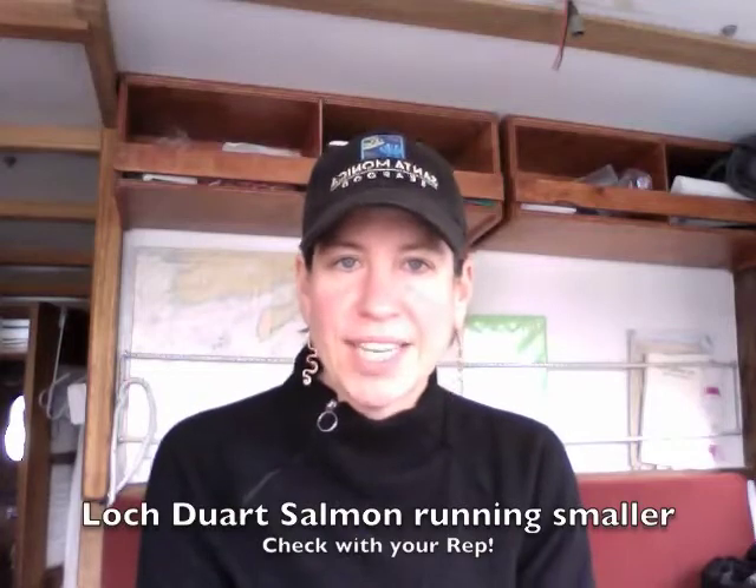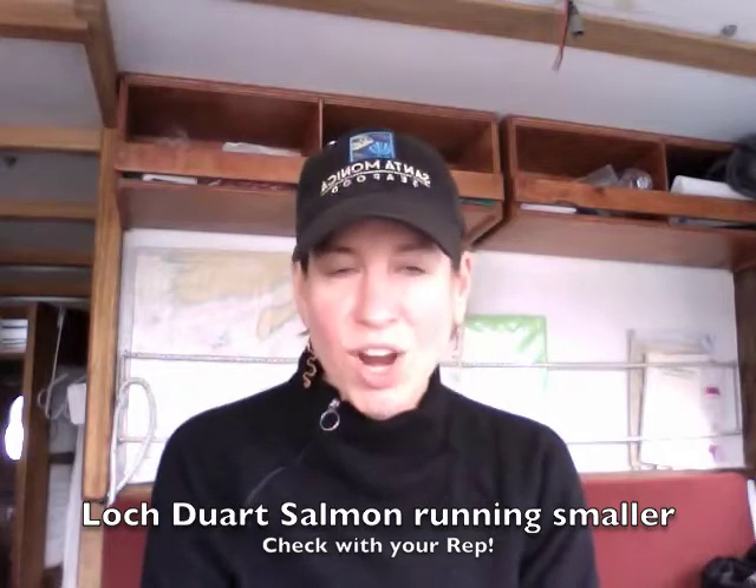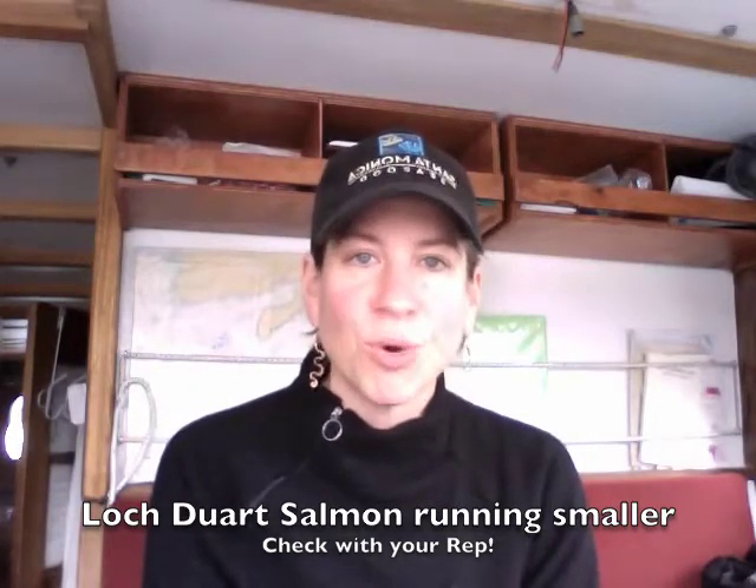Loch Duart is experiencing some sizing issues this time of year — it's something that happens every spring. So just be aware that if you're ordering Loch Duart salmon, you're going to be seeing some smaller fish for a while. Check in with your Santa Monica Seafood sales reps if you have questions on the Loch Duart salmon.